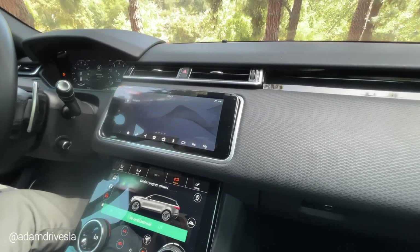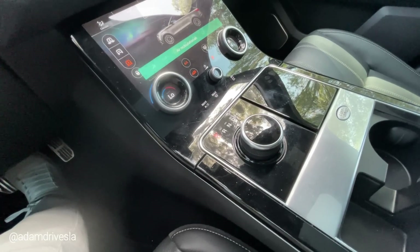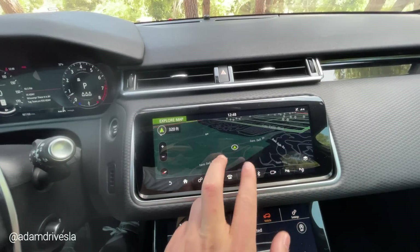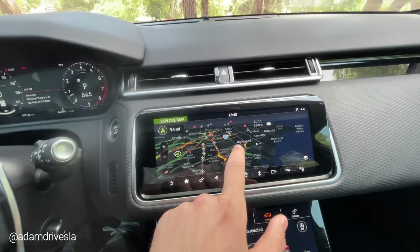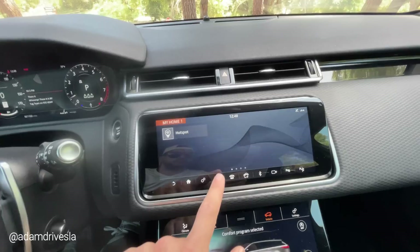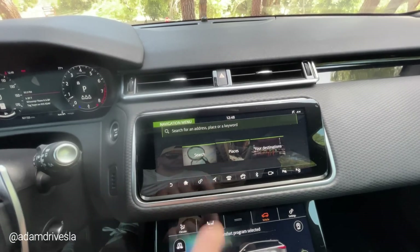When you first turn on the car, the screen up here tilts over to welcome you — it's a nice little intro that makes the excitement of getting into a car like this just that much more. At the same time, the gear lever rises when you turn on the car and hides when it's off, keeping that clean look. The first monitor on top is where your general entertainment stuff is — your map, your music. It's not super responsive and could be a little bit quicker. Land Rover is notorious for these digital screens failing — I've seen it multiple times, and many people have lemon-returned their car because of those screens.